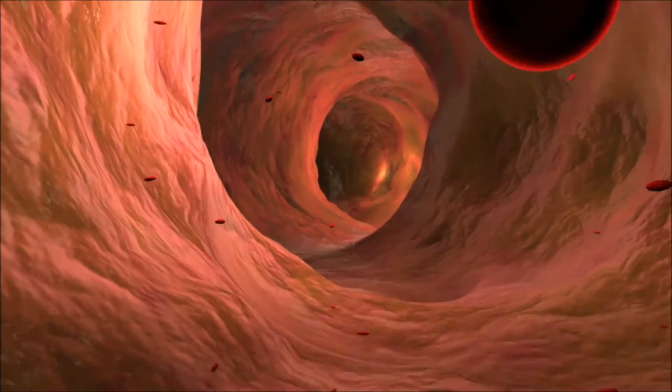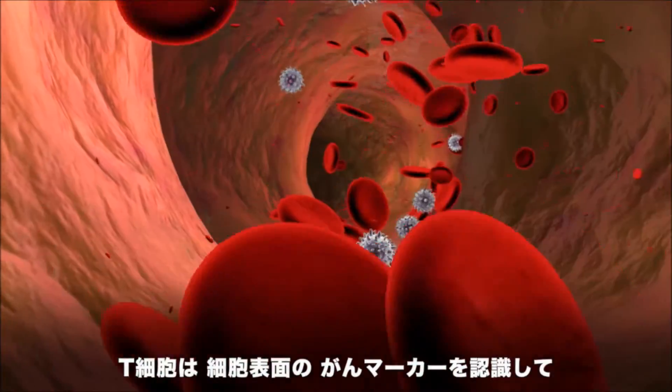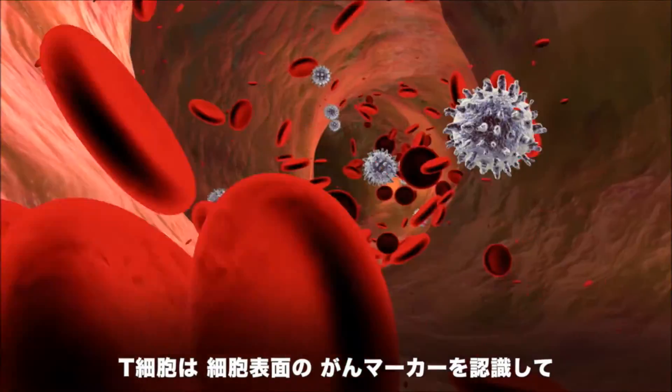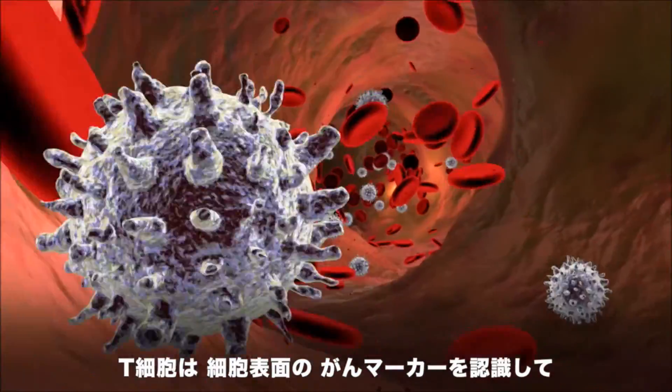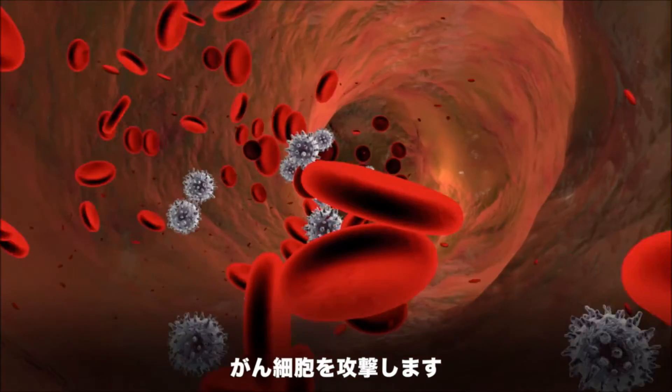One novel approach uses the body's own immune system to attack cancer cells. For example, reprogramming T-cells, the biological warriors of the immune system, to recognize surface markers on cancer cells can lead to immune-mediated destruction of these cells.